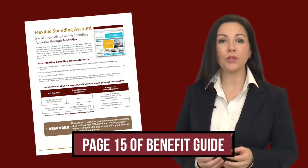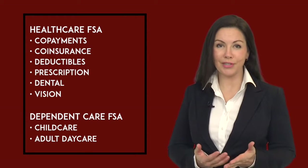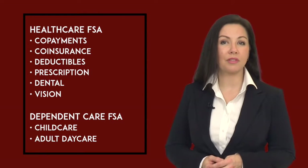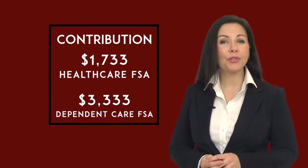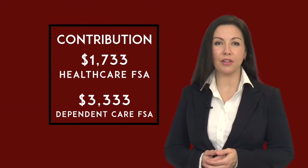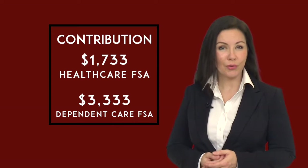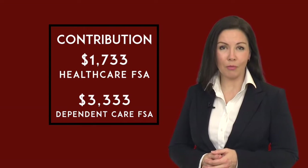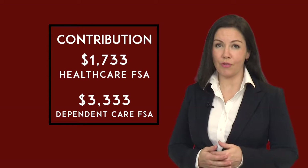The Health Care FSA is often used to help pay for co-payments, co-insurance, and deductibles, as well as prescription, dental, and vision expenses, while the Dependent Care FSA is designed to help with expenses related to both child care and adult day care. Due to the shortened 2017 plan year, you may contribute up to $1,733 to your health care flexible spending account and up to $3,333 into your Dependent Care FSA. These funds will be available for expenses incurred between May 1, 2017 and December 31, 2017.